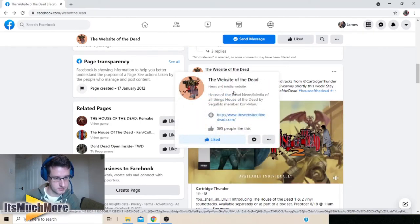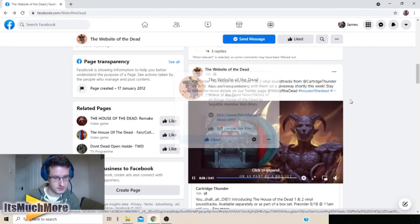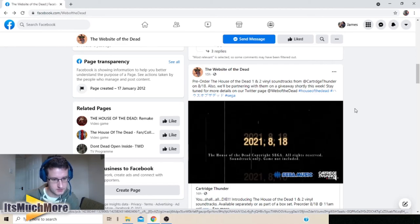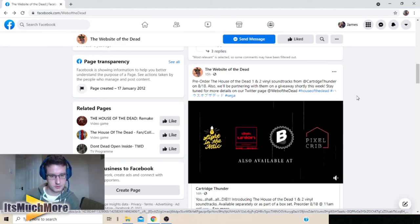Details in the description below as well. Briefly, we looked at the new vinyls and soundtracks for House of the Dead 1 and 2 that are due out real soon. We'll see you next time. Bye.